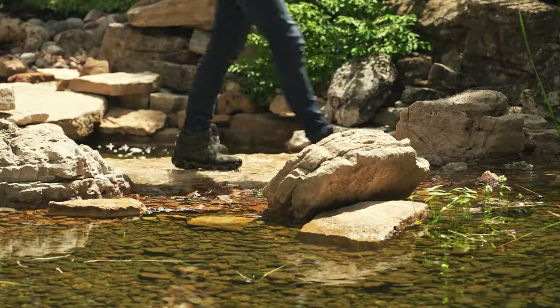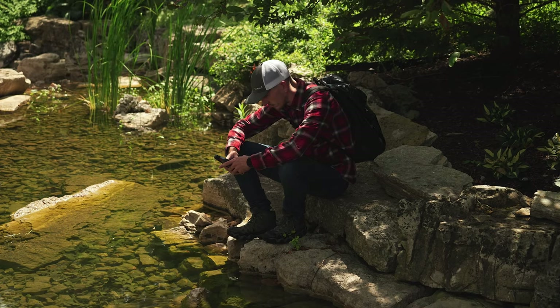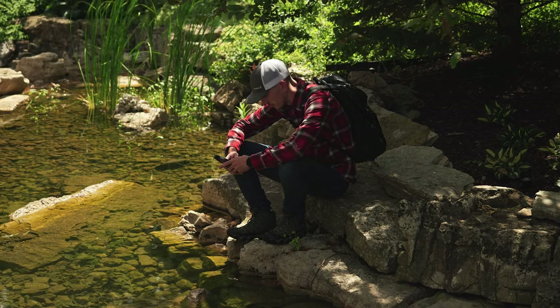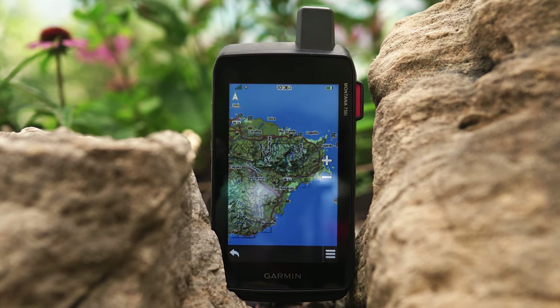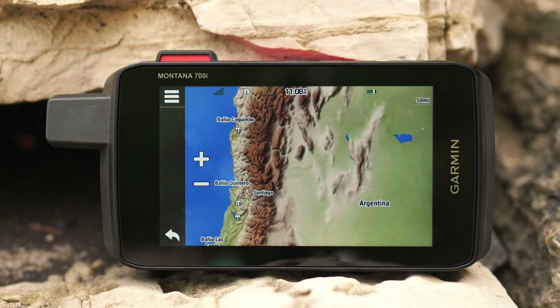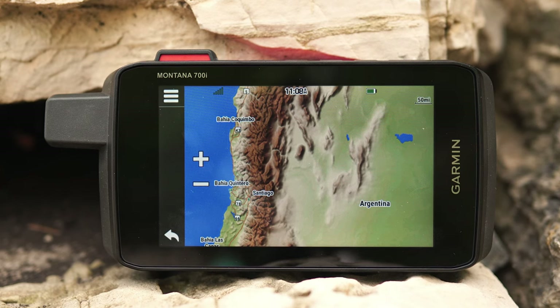Battery life should be the least of your worries. We've added an Expedition Mode to the Montana 700 series, giving you an ultra-low-powered GPS reference to keep your Montana tracking longer between recharges. The rechargeable lithium-ion battery pack can provide up to 18 hours of battery life in GPS mode and up to two weeks in Expedition Mode, giving you the peace of mind to take off where others leave off.